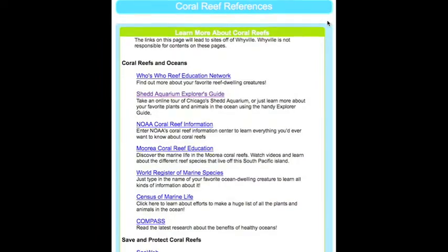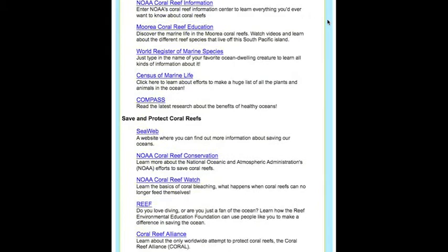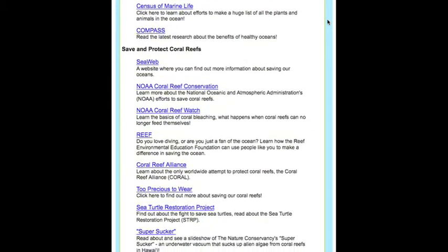The reference section in the Reef Station provides links to information about coral reefs and coral reef conservation.